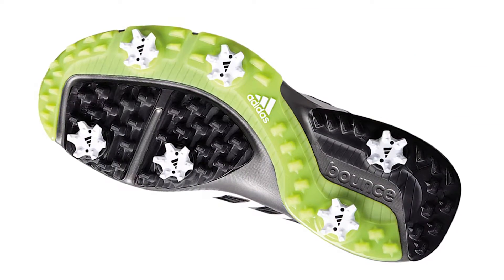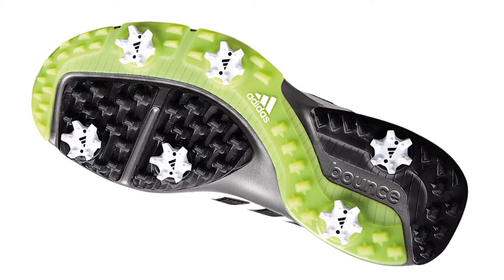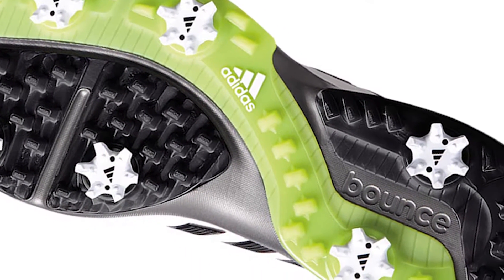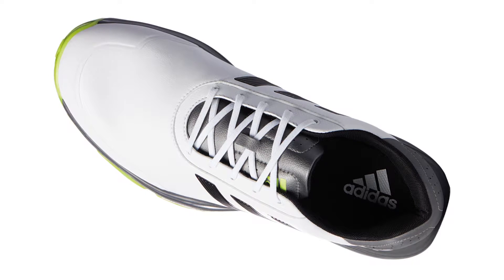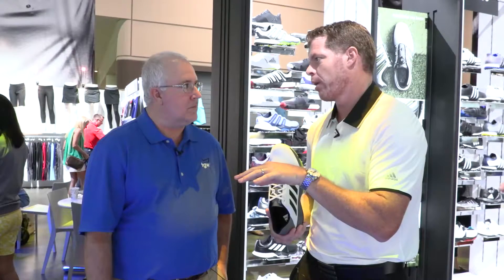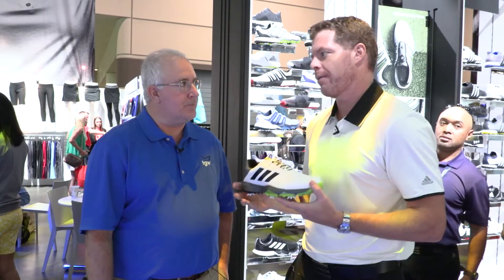We also did a TPU outsole. A lot of manufacturers at this price point do just rubber, but we have a TPU, which is that nice shiny material, and six cleats on the bottom. So waterproof, six cleats, and a nice waterproof construction. Again, on that new last, it's a little bit wider in the front. So all those things make it a great value at $100.